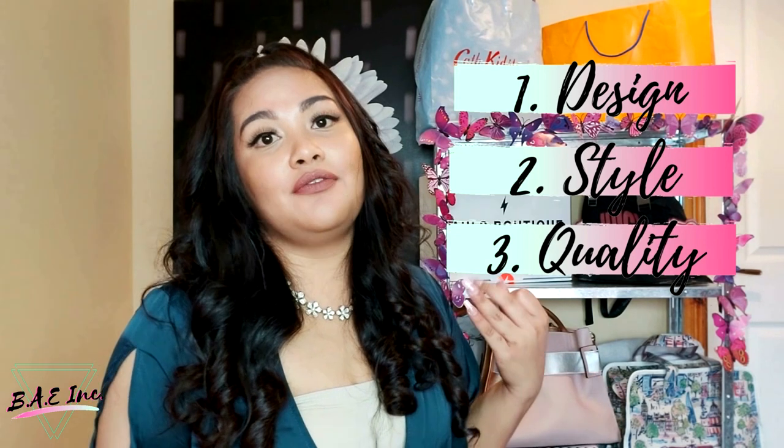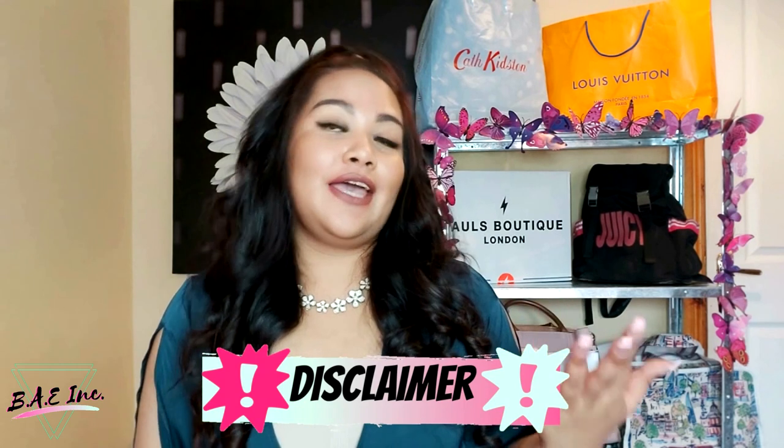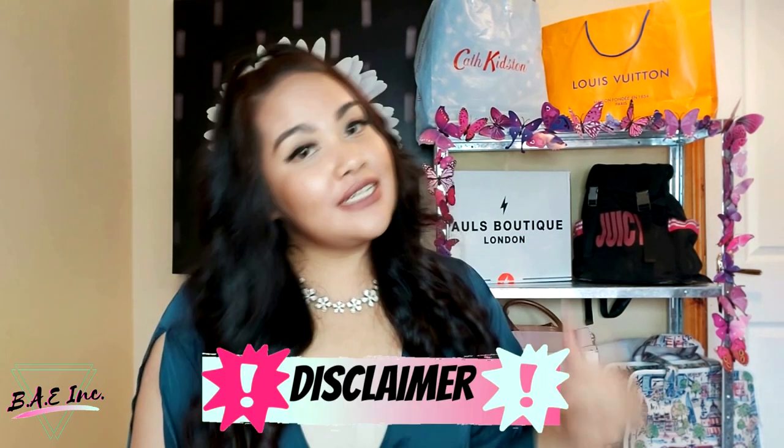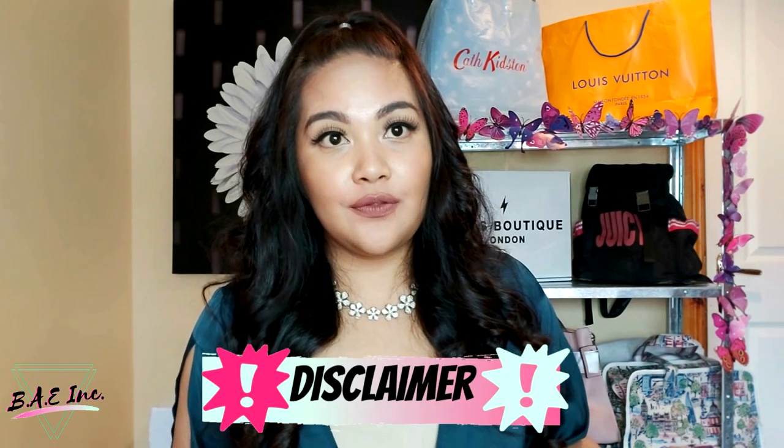I'm not gonna lie, I actually have not used most of these bags because we have been on lockdown. However, I can give you guys my initial and honest opinions on the design, the style, and of course the overall quality of the bags and the brand itself. Just a quick disclaimer before we start — I am in no way affiliated with the brand. I'm just an ordinary girl sitting at home giving my insights on purchases that I've made, and hopefully this video review can actually help other consumers out there who are also planning to make their own purchases.